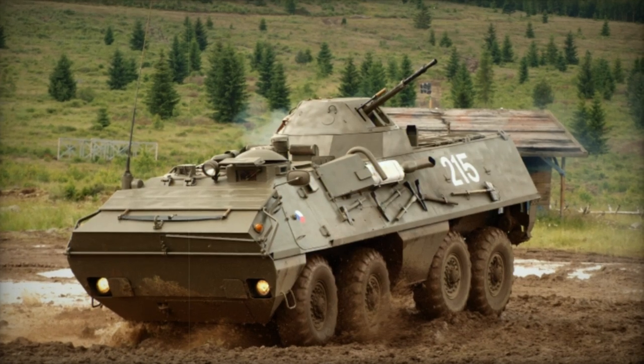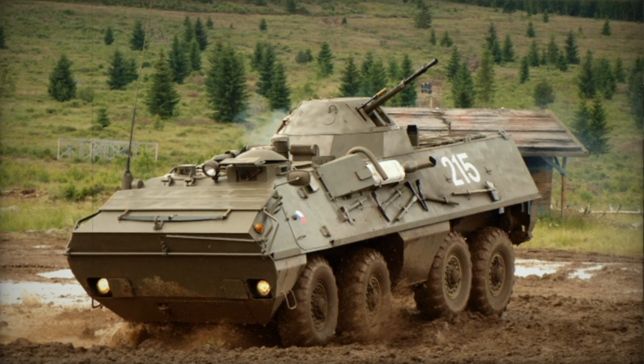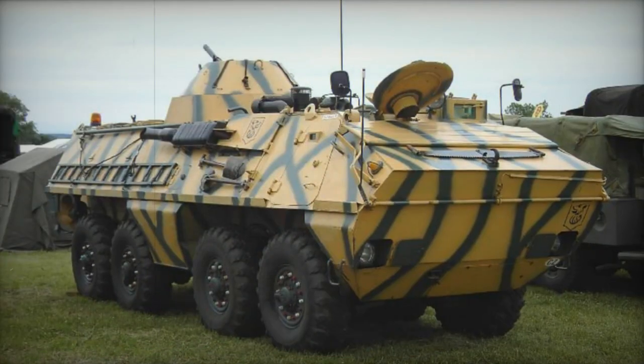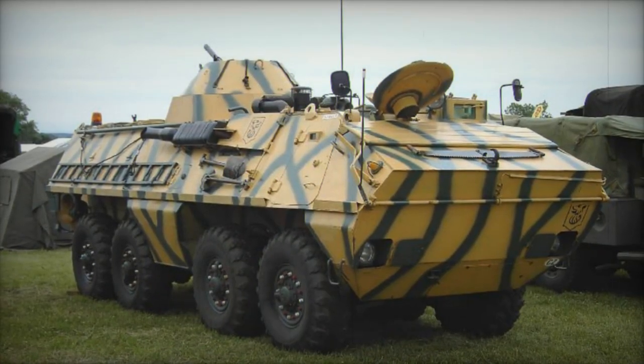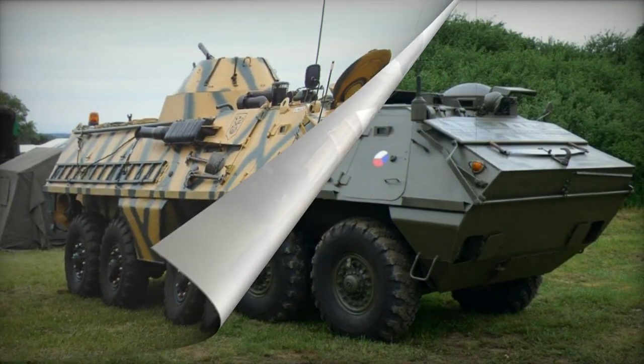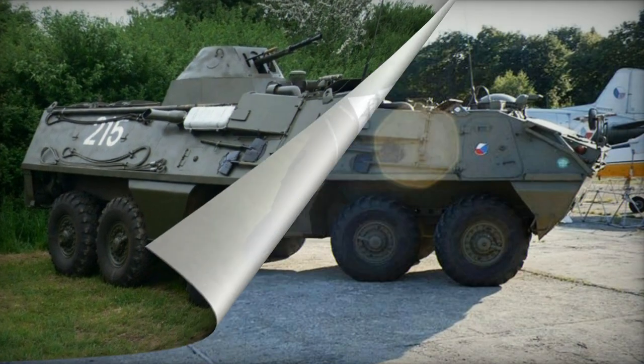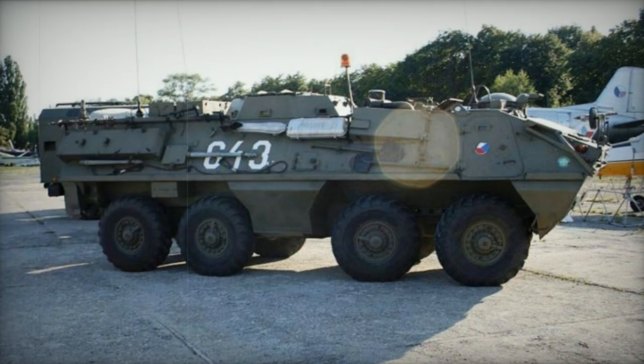The armored personnel carrier OT-64-SKOT was a collaborative project between Czechoslovakia and Poland in the early 1960s. The Polish FSC provided the hulls and armaments, while the final assembly took place in Czechoslovakia by Tatra. Deliveries began in 1964, but production of this APC ceased in the early 1990s.